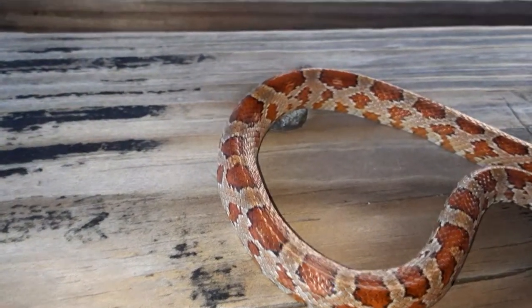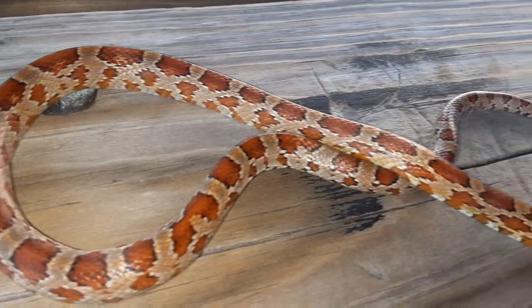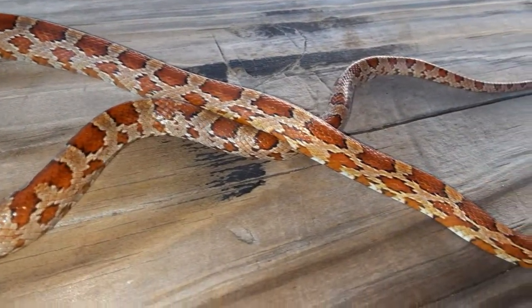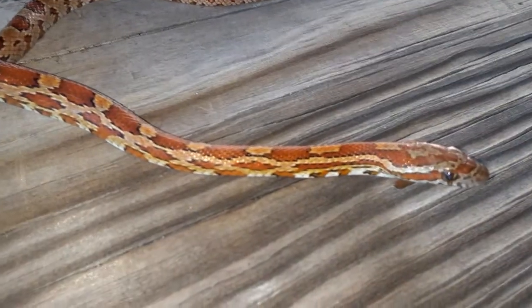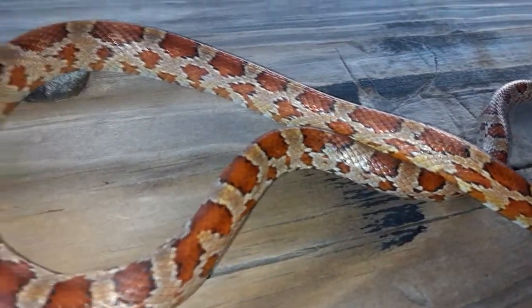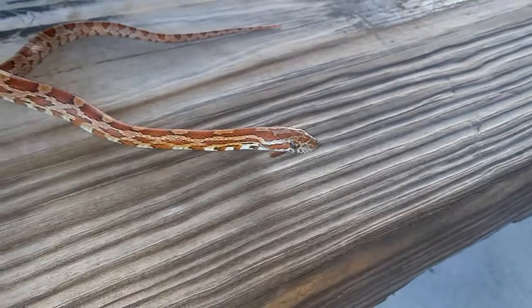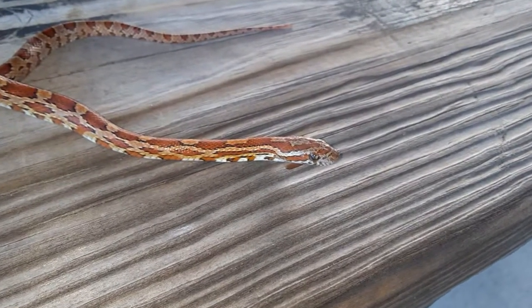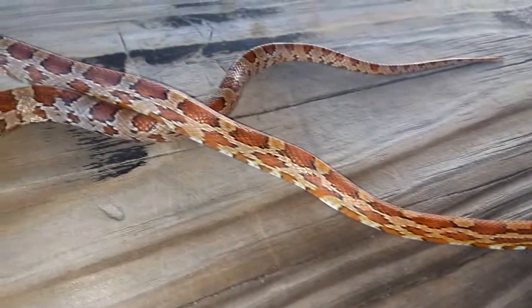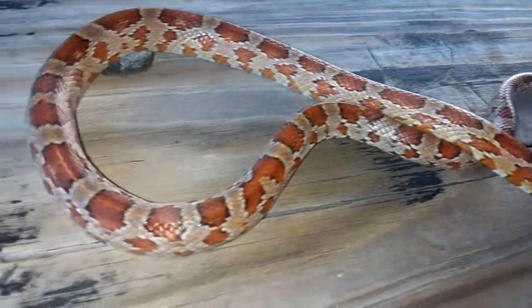Between the brick red saddles on the back, and like most of them, he does get more orange toward the front. The last one of these I caught was about three times this size, probably a year and a half to two years old. This guy's only a few months old — I'd expect he hatched from an egg just a few months ago.